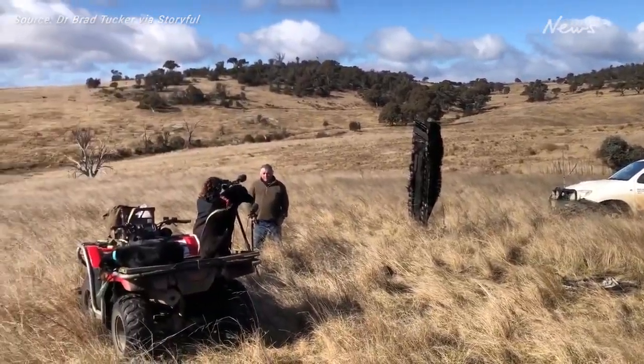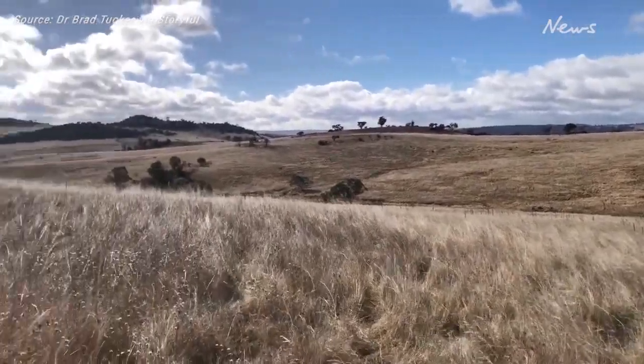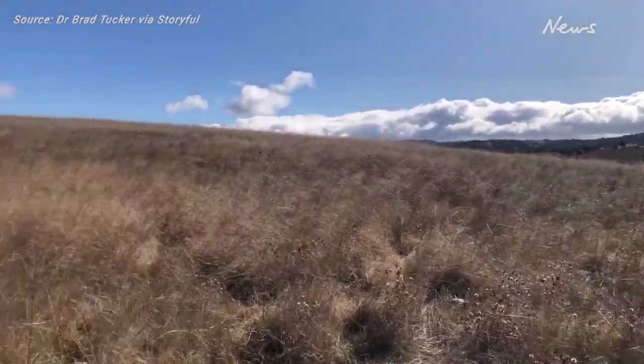Where we've ended up is super remote. There's nothing around it. In fact, just the paddock itself is hundreds of acres in size, so it's easy to not see this piece of junk from a distance.